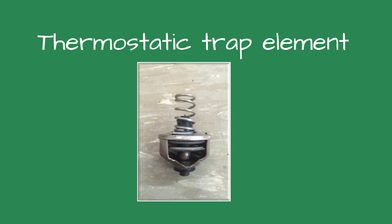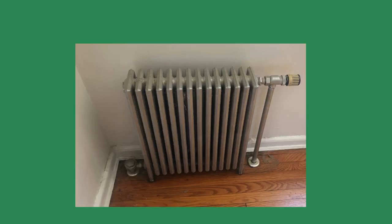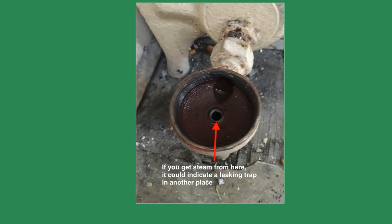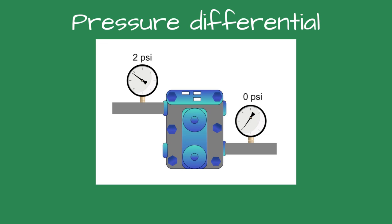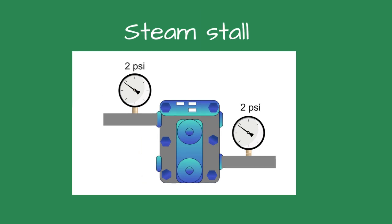Inside the classroom, I closed the supply valve and removed the cover and thermostatic element for the radiator trap. I verified there was no steam in the condensate piping. It's common to have a small wisp of steam in the return — this is called flash steam. A leaking steam trap will show a steady plume of steam. Steam traps work by pressure differential. If the condensate pipe and the steam trap have the same steam pressure, there is no pressure differential and no flow. This is called steam stall.